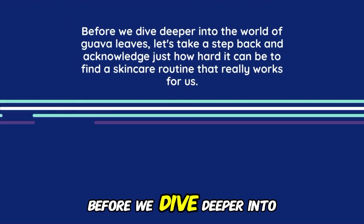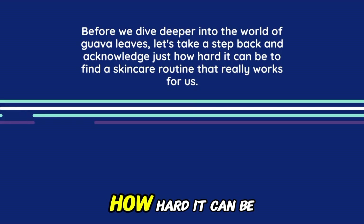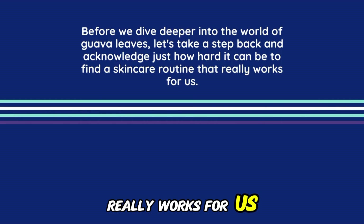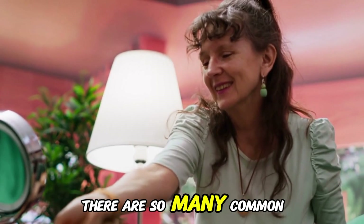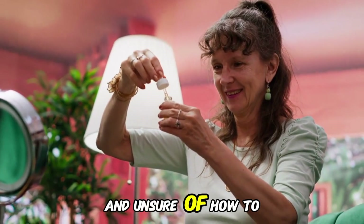But before we dive deeper into the world of Guava Leaves, let's take a step back and acknowledge just how hard it can be to find a skincare routine that really works for us. From acne to hyperpigmentation, there are so many common skin challenges that can make us feel self-conscious and unsure of how to move forward.